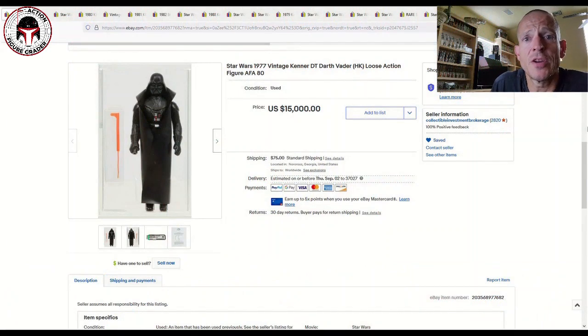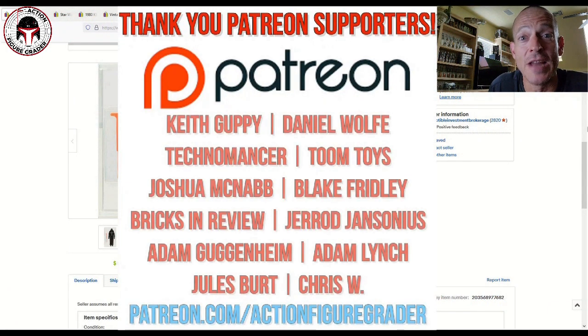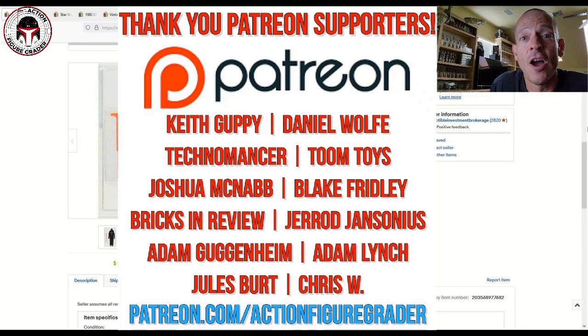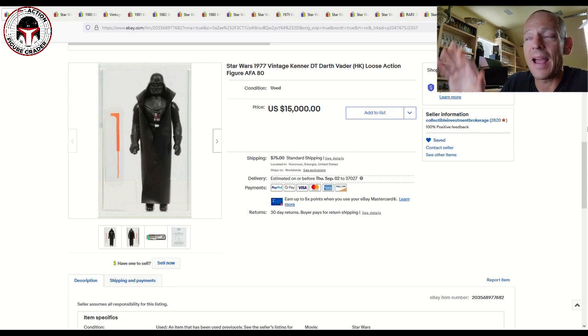What's up YouTube, it's the Action Figure Grader coming back to you with a vintage Kenner market update. You do not want to miss this one — there was some absolutely insane stuff that sold yesterday on eBay, stuff that you will probably never see for the rest of eternity. Just a wild, wild assortment.